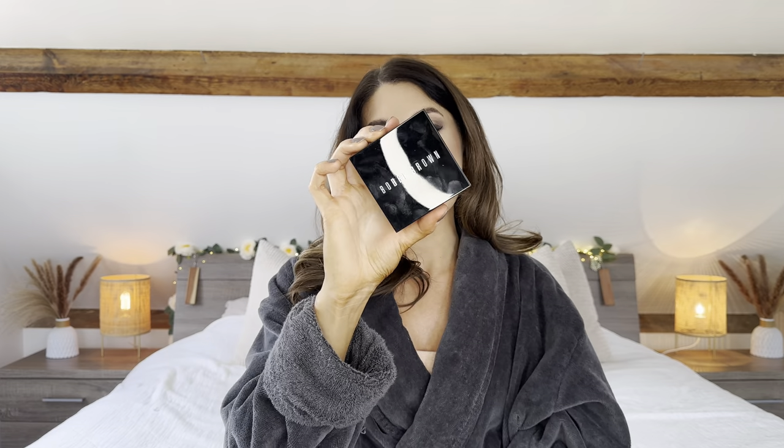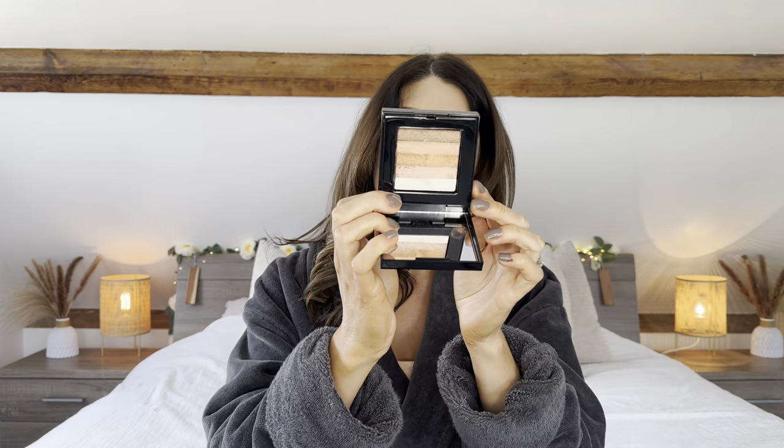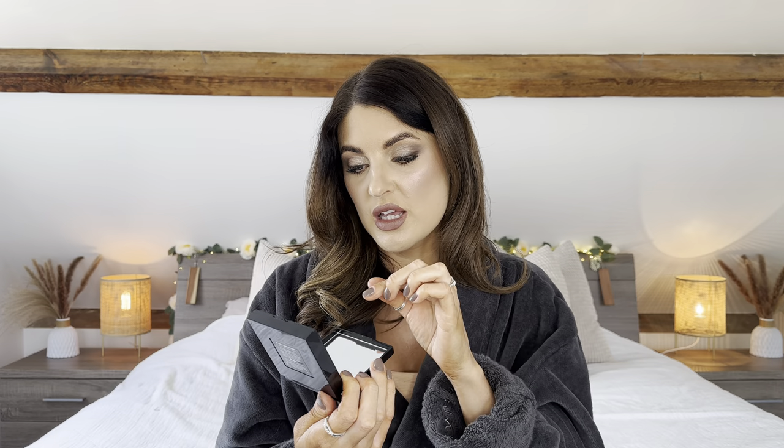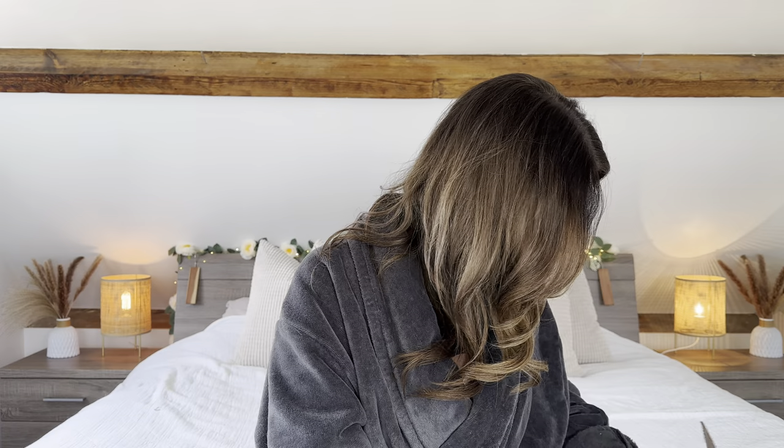Next is a Bobbi Brown product. This is the only item that didn't come in outer packaging. When you look inside it's totally unused, but without a box it does affect resale slightly. There is a little bit of a smudge on the shimmer brick — it looks like it's been knocked rather than used, no fingerprints in it. I believe these are worth around £30-something, so there's still good value here. I'll still sell this one.